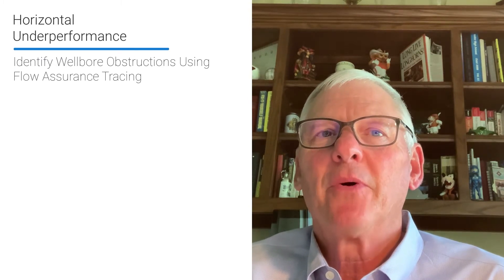Hi, I'm Dick Leonard, Director of Engineering Diagnostics at ProTechnics. I hope everyone is doing well and ready to return to the new normal. This is our first in a series of ProTechnics Diagnostic Tips. Today we're going to focus on the critical problem of horizontal underperformance.